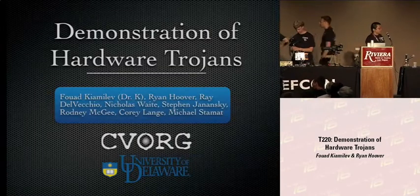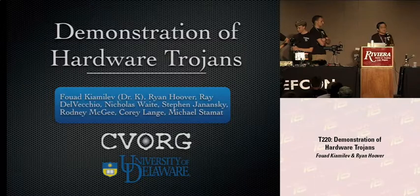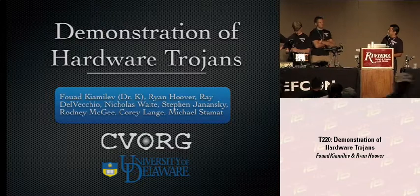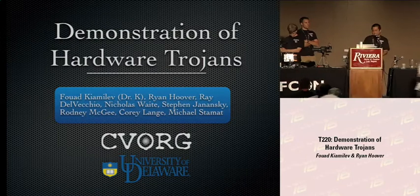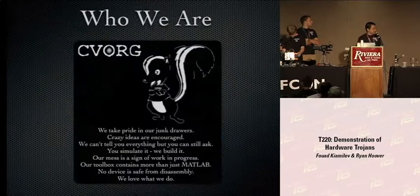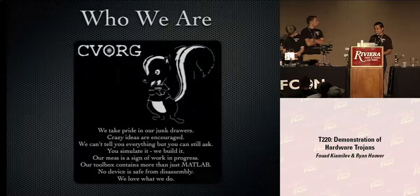That was a short introductory video to get us started. The talk is a demonstration of hardware Trojans. My name is Dr. K, and the crew you see here, they ride with me. Although we are a research group at the University of Delaware, we're kind of more like a ship of pirates. If you look at the back of our shirts, what you'll see written there is: we take pride in our junk drawers.